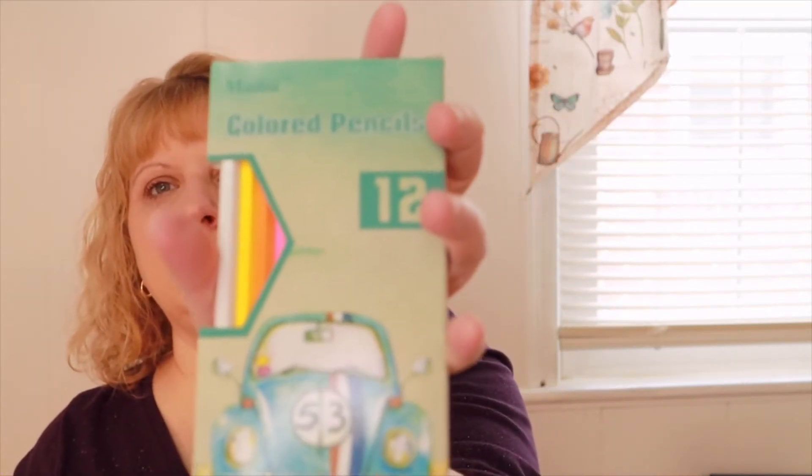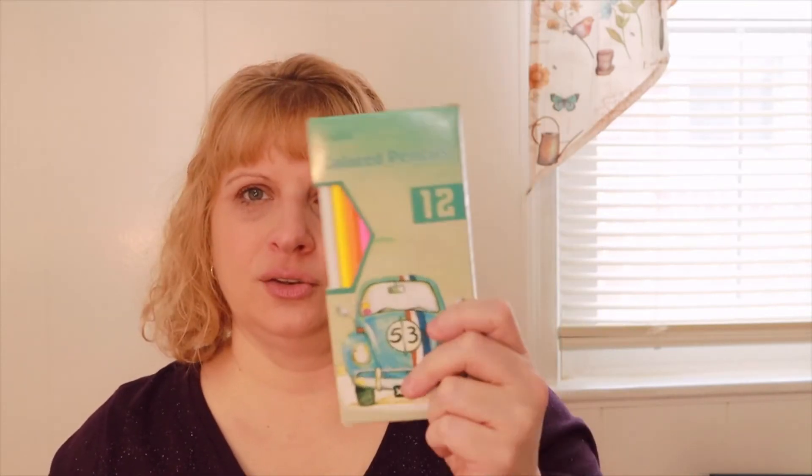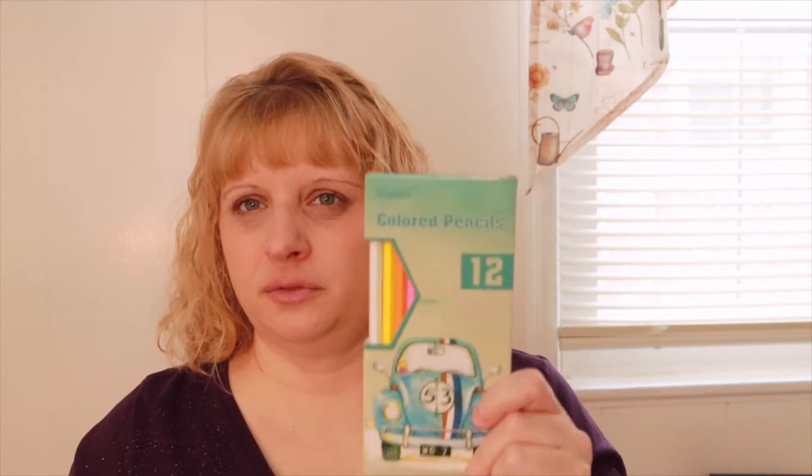In your first box you always get the colored pencils. I've seen these so many times — all the boxes use them. I used to get coloring classics and another box and they both had these, so I have tons of them. Sometimes I give them as gifts, but you did get the colored pencils.